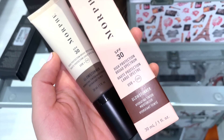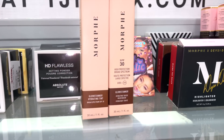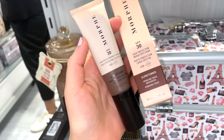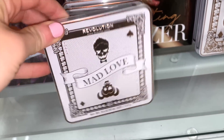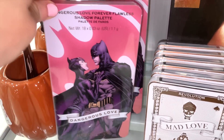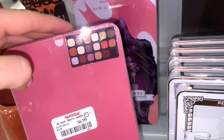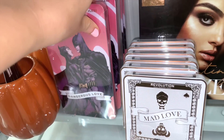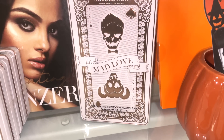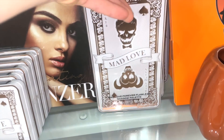I found the Makeup Revolution face palette here at TJ Maxx — fully stocked this time with a great color story. They also have the Makeup Revolution Dangerous Love Eyeshadow palette in a tin package for $6.99, plus the larger Joker collection palette with a more colorful color story — that blue shade is so pretty. All for $6.99.